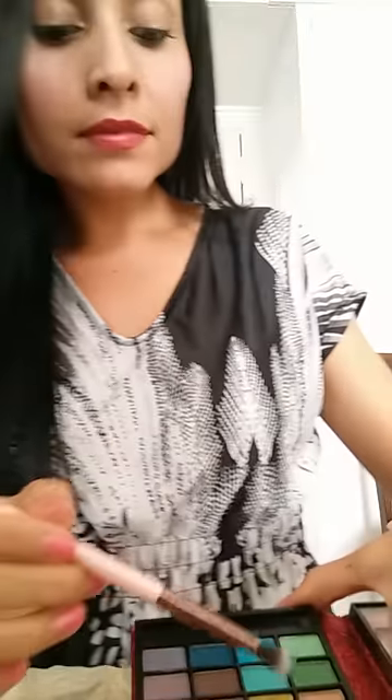Just close this eye. Okay, looks pretty nice. Let's see. Just gonna add a little bit of the white right here. Okay, looks really nice.